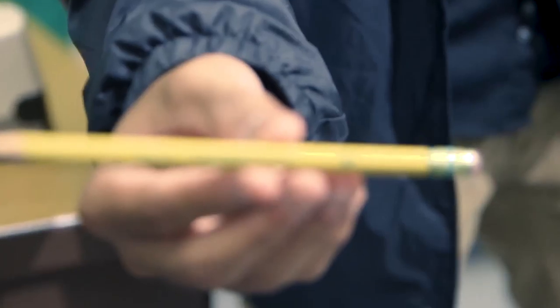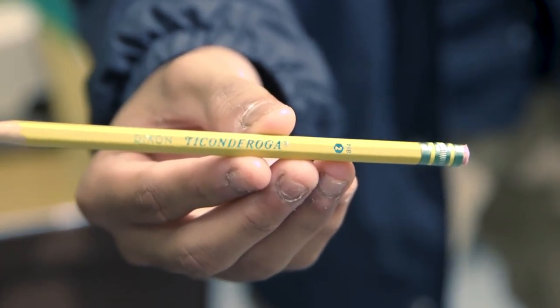Hey juniors! As you all know, the ACT test will be administered next Tuesday, February 27, 2018. Here's a list of reminders and important information that you need to know. Get a good night's rest before the test. Make sure that you eat breakfast. Bring snacks or drinks to consume outside the test room only during the break. Bring two sharpened number two pencils for use. Mechanical pencils are not allowed.